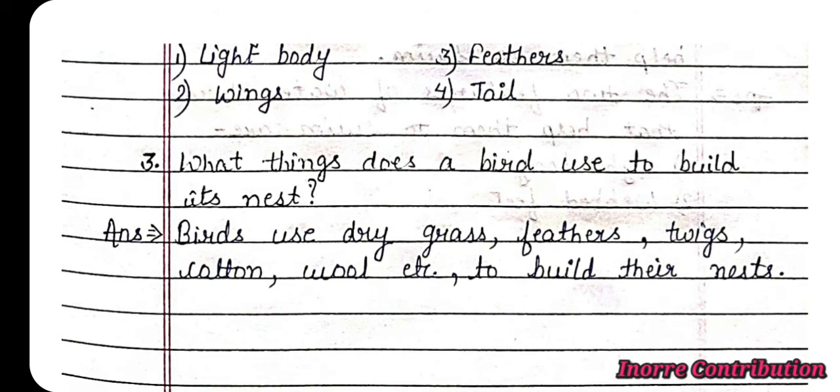Question 3: What things does a bird use to build its nest? Answer: Birds use dry grass, feathers, twigs, cotton, wool, etc. to build their nest.